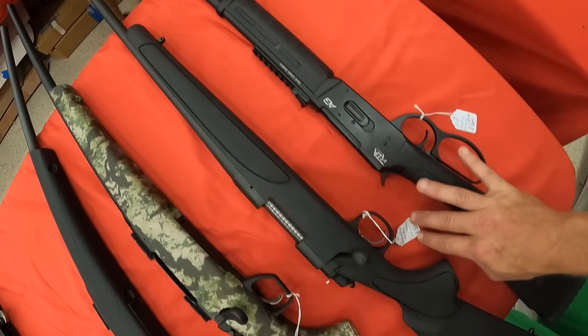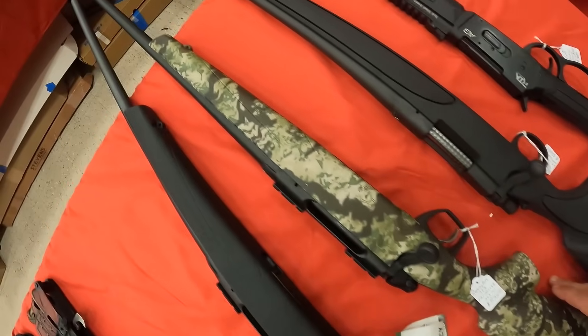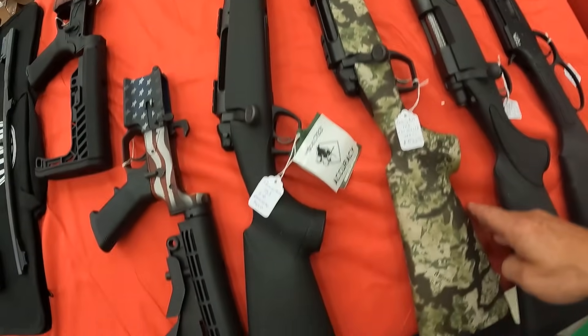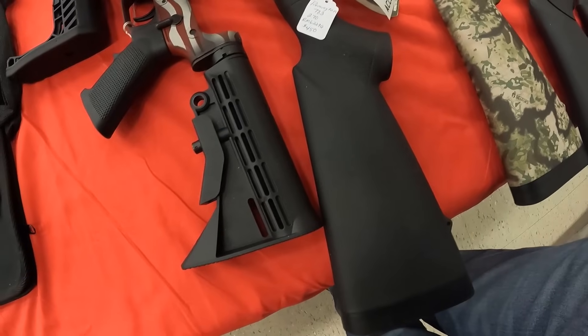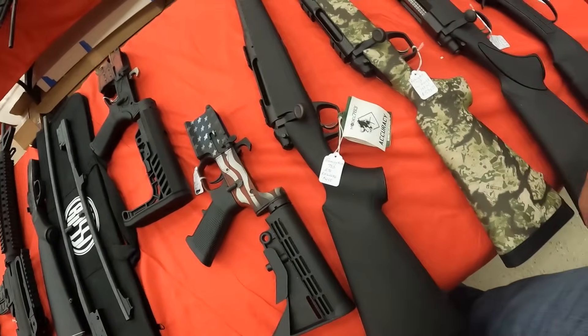We've got a Remington 700 ADL 6.5 Creedmoor, $565. Remington 783 .243, $535. Remington 783 in .270, $450. What do we got on these lowers? We've got a Sharps lower around $450 on that — a little over our price we're going for.